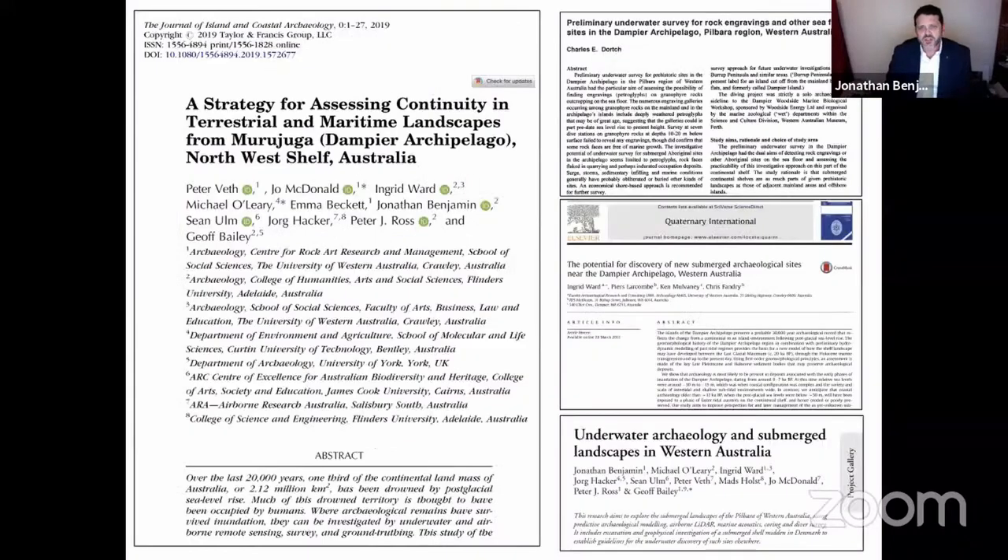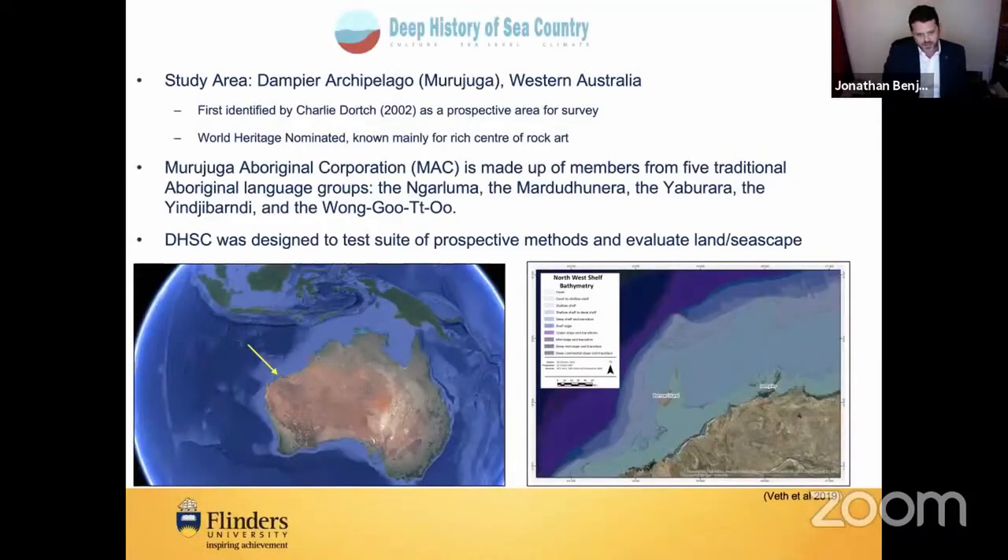Others like Norman Tindale mentioned the potential for submerged archaeology several decades ago. Dave Nutley, working in consulting archaeology in Australia, wrote a wonderful master's thesis on submerged archaeology. Peter Veth and Charlie Dortch have both written on the potential for submerged archaeology in the Dampier Archipelago and the Pilbara region. Charlie Dortch's son Joe Dortch, along with my colleague Joe McDonald, published an intertidal site from the Dampier Archipelago.